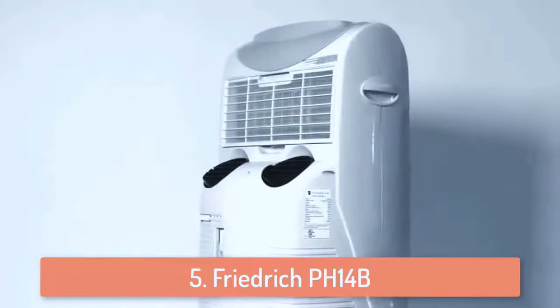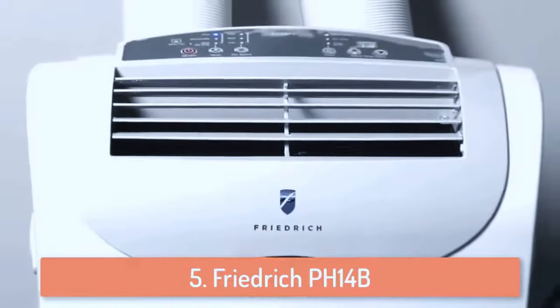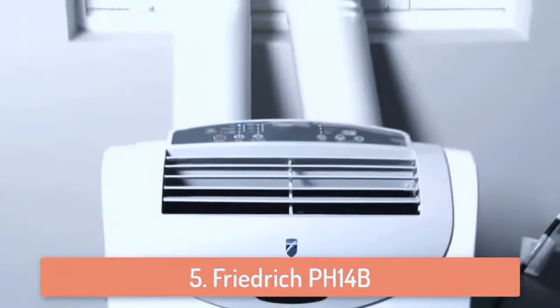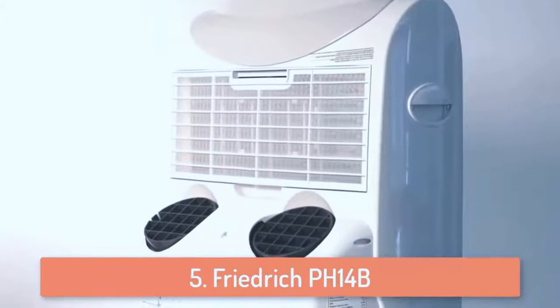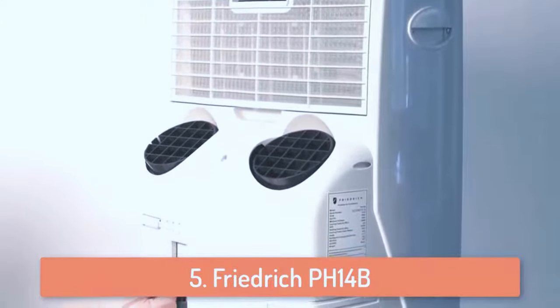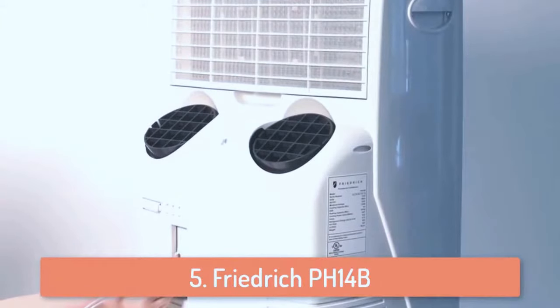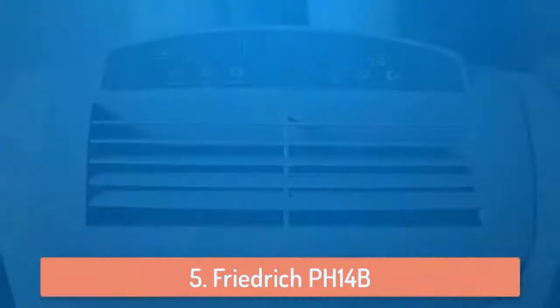It has 3 fan speeds you can choose from, and you can set them based on your needs. This portable air conditioner has 13,500 BTU cooling and 10,700 BTU heating power, so basically it has everything you need for all kinds of weather. It features a 24 hour programmable timer, so you can set a turn on time whenever you want.